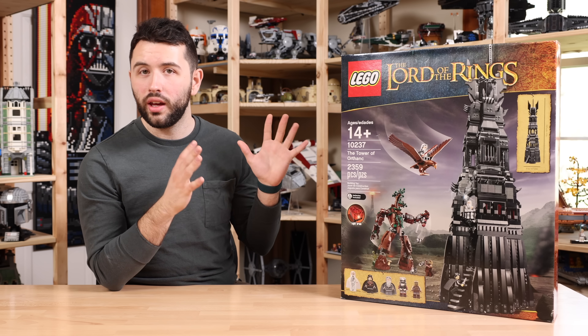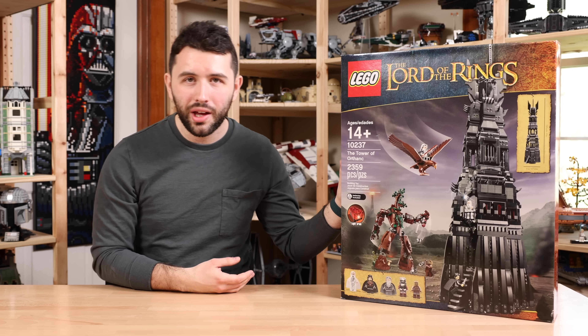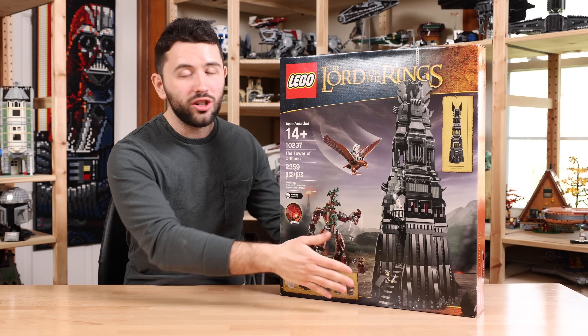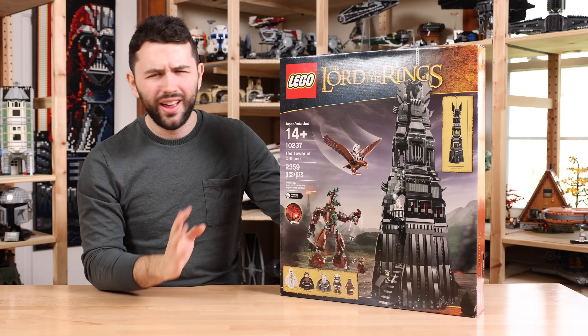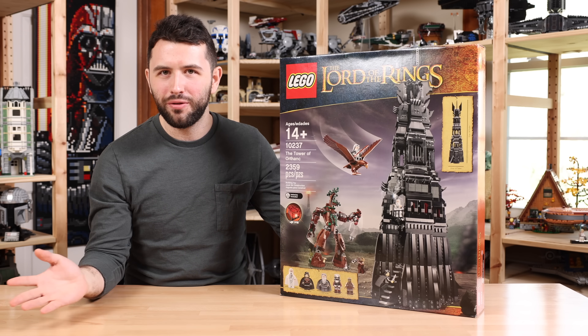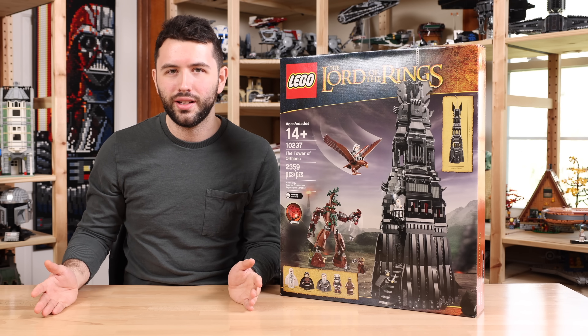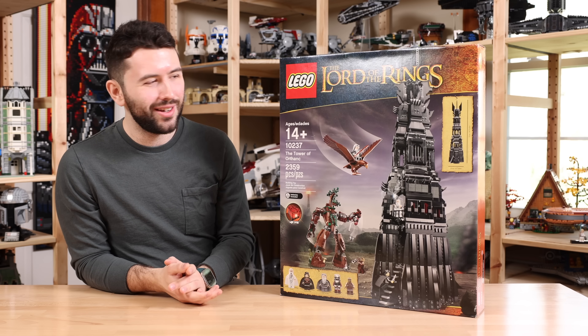As for the Tower of Orthanc, it launched on July 1st of 2013 with a retail price of $200. It has 2,359 pieces, five minifigures, and is 28 inches in height and 8 inches in width. That's a funny little Easter egg — if you lay down the Tower of Orthanc, it is actually the same width as Rivendell. Maybe it's just a coincidence, but I do think that's kind of funny.